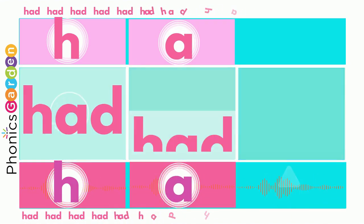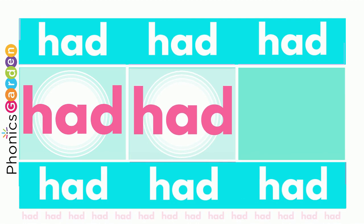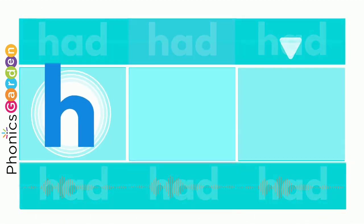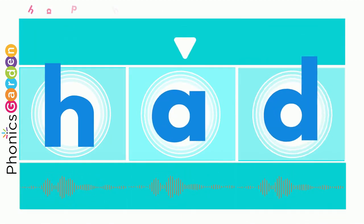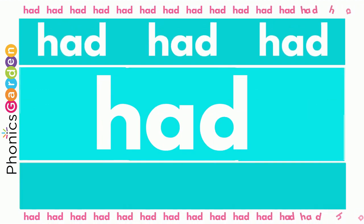HAD, HAD, HAD. The HAD spells the word HAD. Use a H, use an A, end it with a D. Then you've made the new word HAD for me.